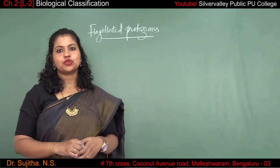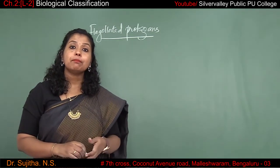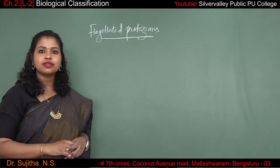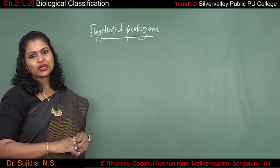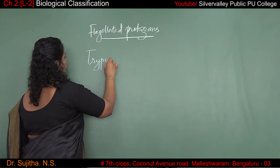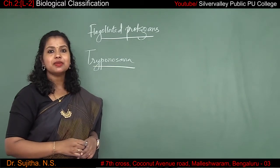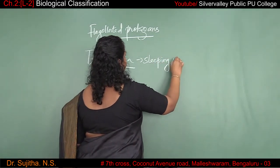The next one is flagellated protozoans. The flagellated protozoan can be a free-living one or even a parasitic one. As the name indicates, these protozoans have flagella which help them with locomotion. An example of a parasitic flagellated protozoan is Trypanosoma, which causes the disease called sleeping sickness.